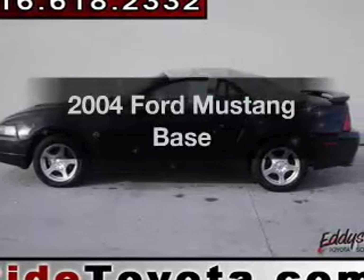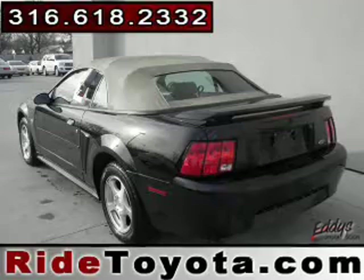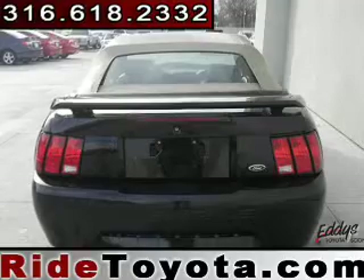Imagine yourself in this 2004 Ford Mustang. This is the set of wheels you've been looking for. The powertrain includes rear wheel drive with a reliable six-cylinder engine driven by an automatic transmission.